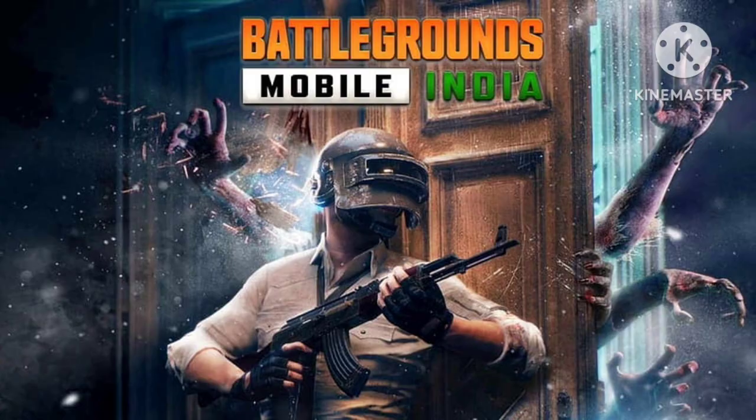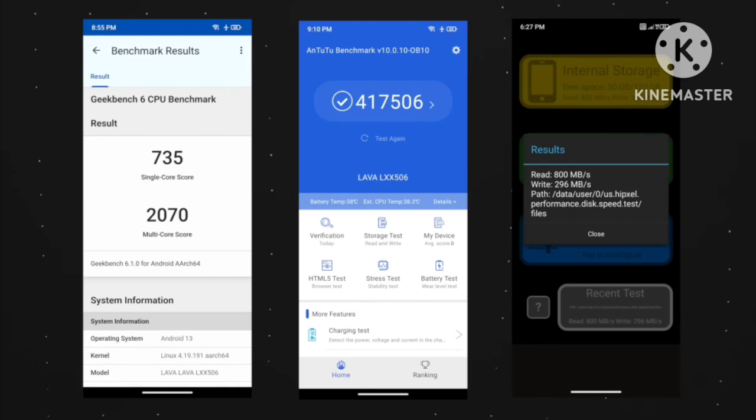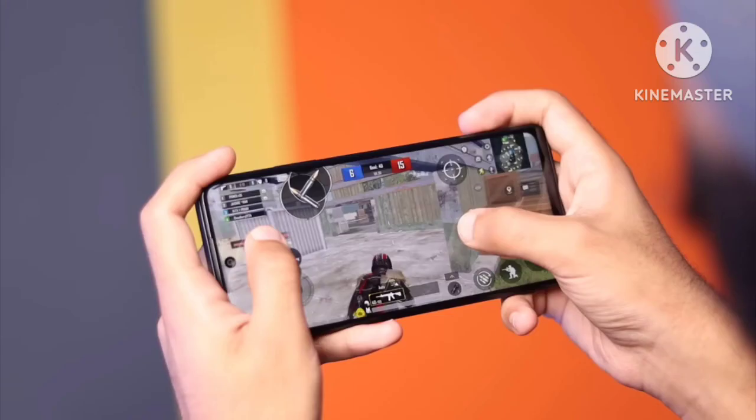For games like BGMI and Call of Duty, we set medium graphics. We are talking about AnTuTu scores of around 4,17,000. We can handle BGMI at smooth and ultra settings at 30 FPS. The gyro sensor has a lot of resistance at this point.